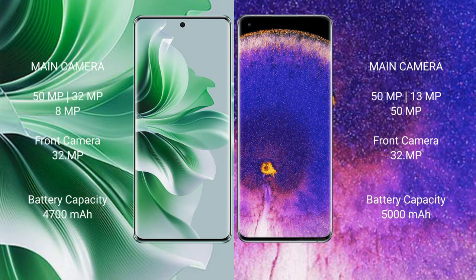Oppo Reno 11 Pro features a triple rear camera setup: 15MP plus 32MP plus 8MP, and a front camera of 32MP. Oppo Find X5 Pro features a triple rear camera setup: 15MP plus 39MP plus 15MP, and a front camera of 32MP.